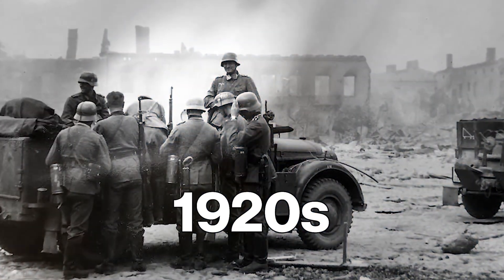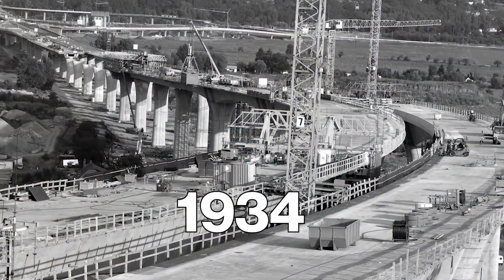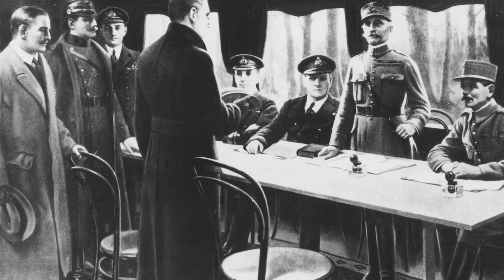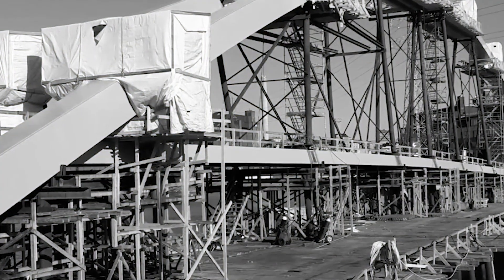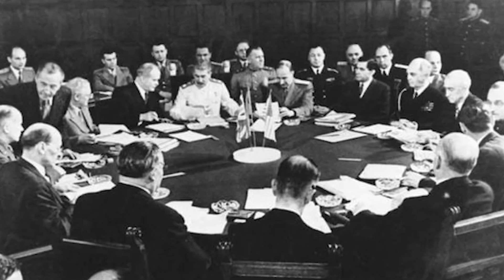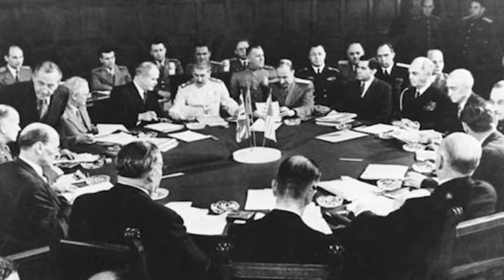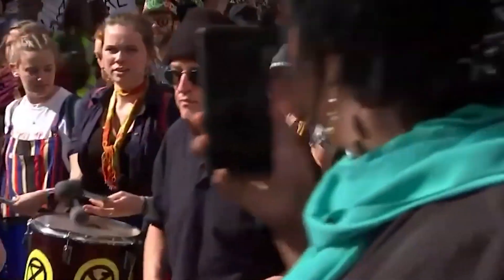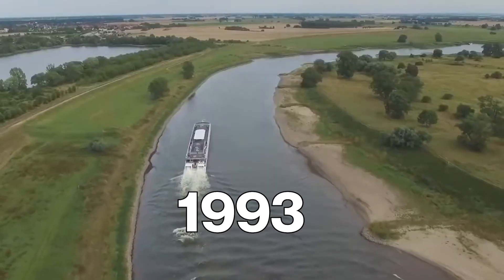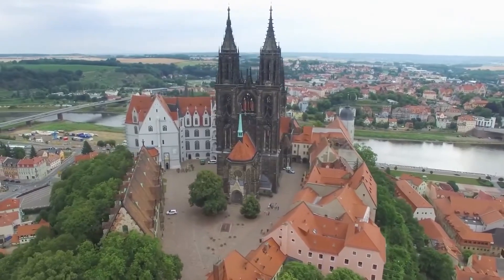Back in the 1920s, engineers wanted this connection. In 1934, they even started building it. But World War II stopped everything cold. For decades, those concrete pillars stood abandoned, cut off by history — until reunification changed everything. Once East and West Germany rejoined, the need to finish this link became really urgent.